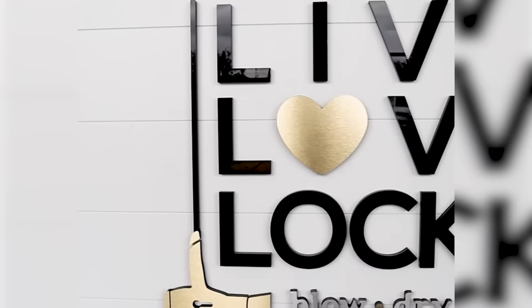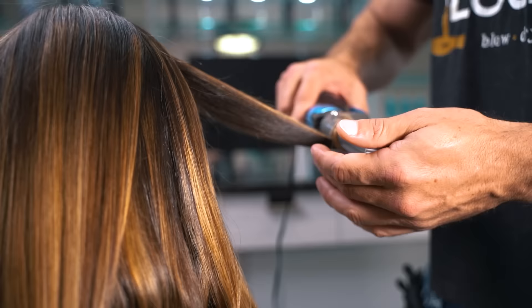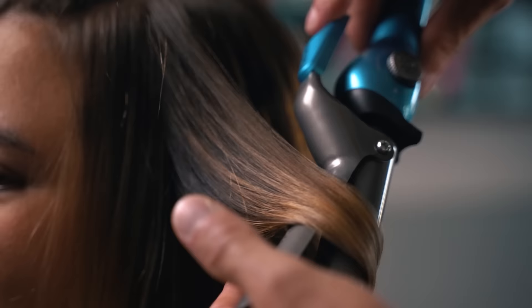If you don't know me, my name is Chris. I own a hair salon called Live Love Locks, where we test out products and bring the best ones to you. I make these videos because way too many people struggle with their hair and I don't want you to be one of them.